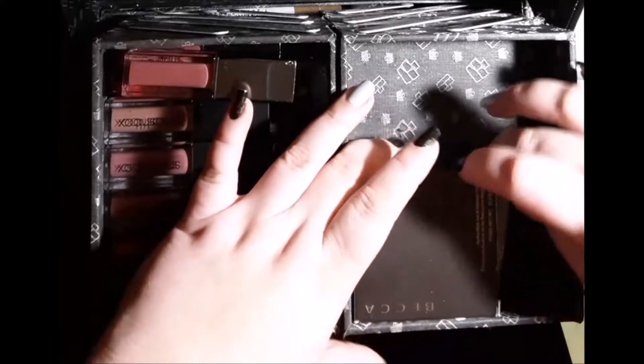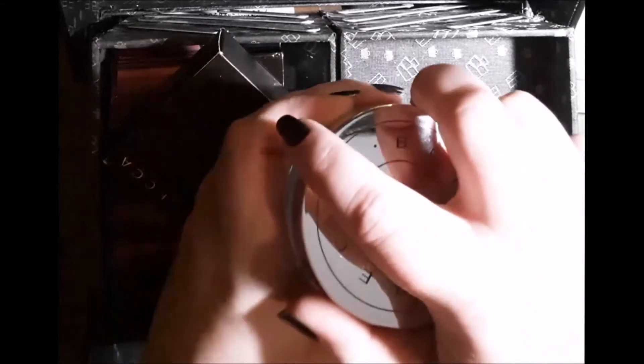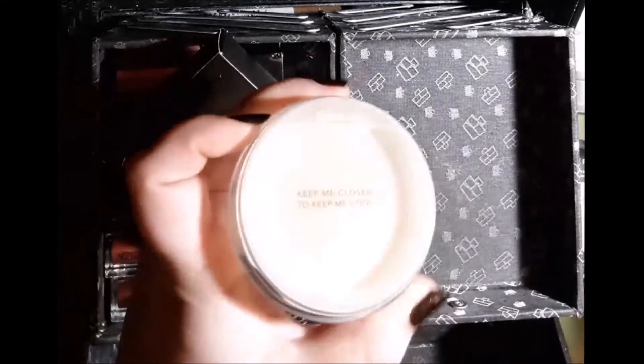And then this here is just the Becca Set and Refresh Powder — the one that's supposed to feel like water. I've had this one for quite a while.